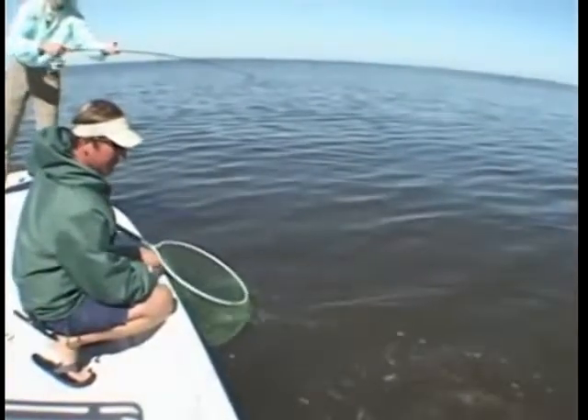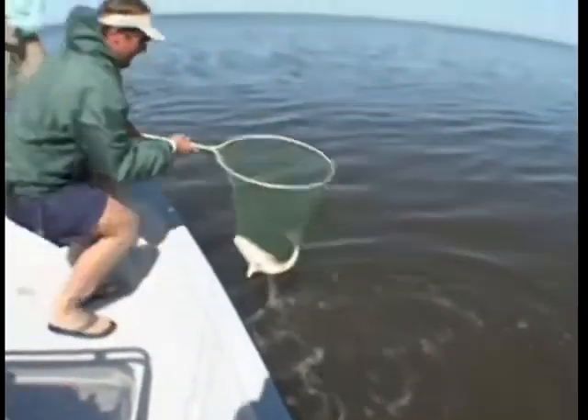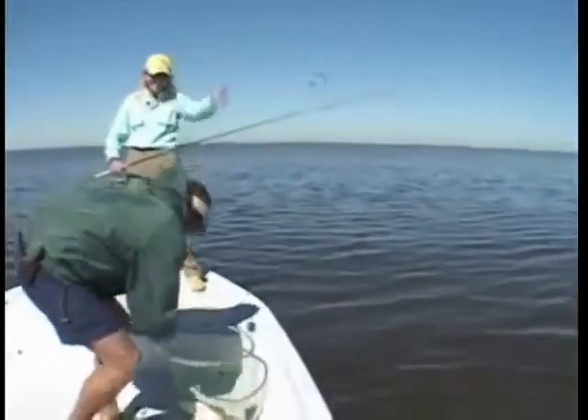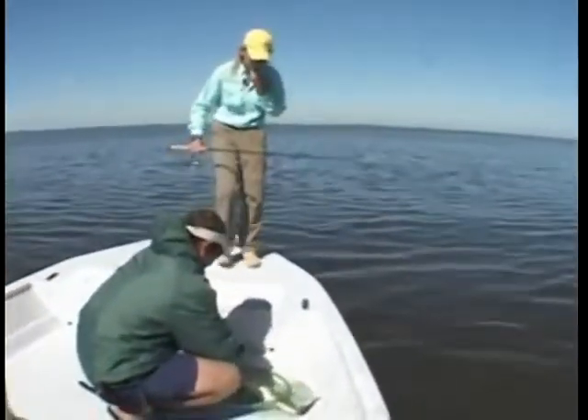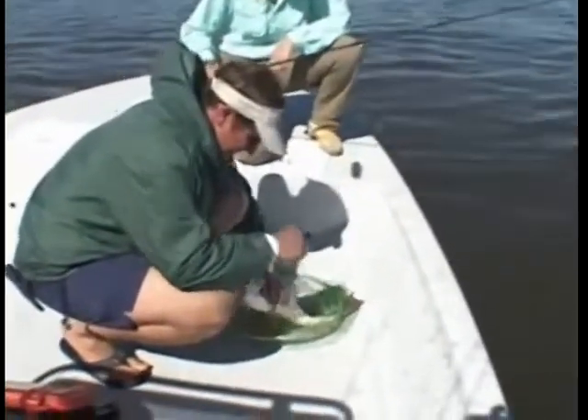Pretty fish — see how pretty he is over here in the bay? Woo! That's awesome. That's the prettiest fish I've seen. Look how gold he is.